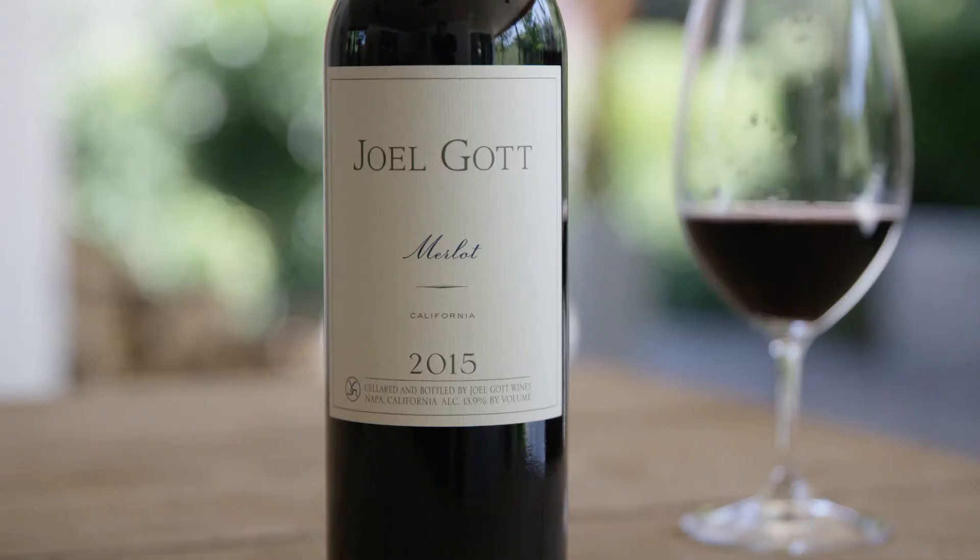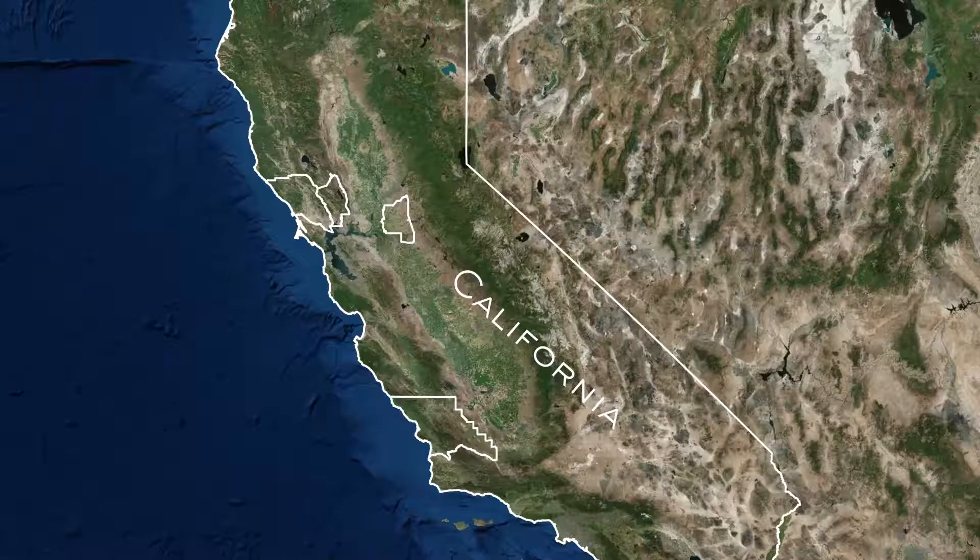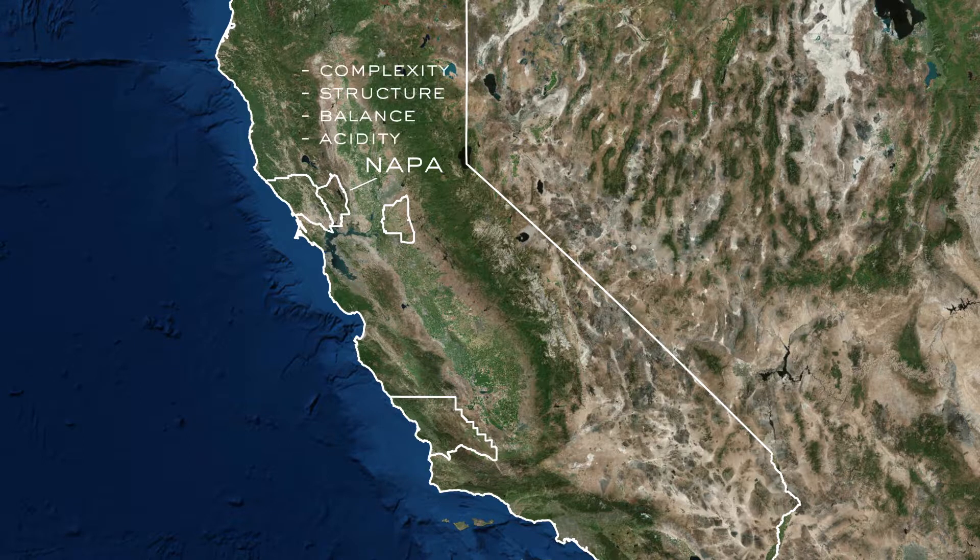Hello, I'm Joel Gott here today to talk about our 2015 California Merlot. The fruit for the California Merlot comes from Napa, which is where we get our complexity, the structure of the wine, and balanced acidity.